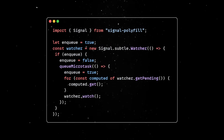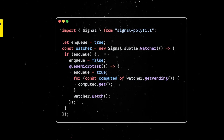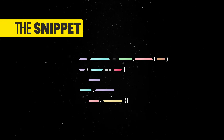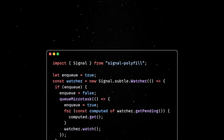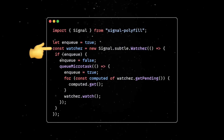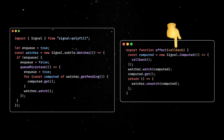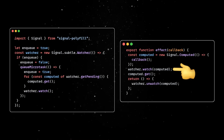While the JS signals proposal comes with an implementation for computed signals, we'll need to write the effect implementation on our own. By the way, you are watching The Snippet, the series where we are analyzing code snippets from various programming languages to better understand useful software concepts. In effects.js, we'll first define a watcher, which will do all the heavy lifting, and an effect function accepting the callback as an argument. Our function is then wrapped into a computed signal and passed over to the watcher.